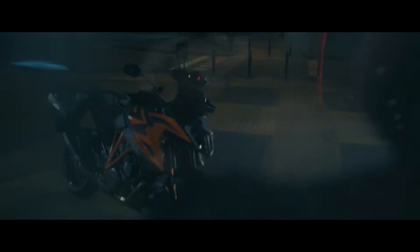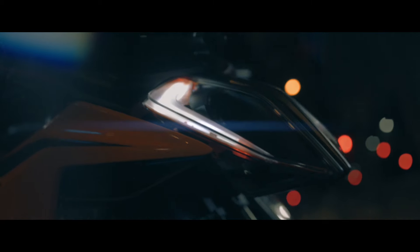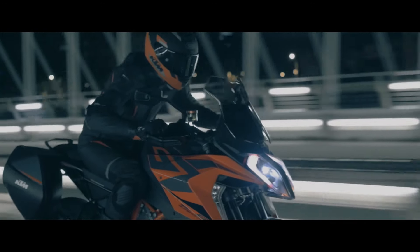2022 KTM 1290 Super Duke GT Highlights: Updated Euro 5 LC8 V-twin engine, 23-liter tank, lightweight wheels saving nearly 1 kg of unsprung mass, all-new 7-inch TFT dashboard, Turn-by-Turn Plus navigation, new handlebar switches, Continental Conti Sport Attack 4 tires, optional Performance Mode, optional Tech Pack, and exclusive KTM Super Duke GT specific accessories.